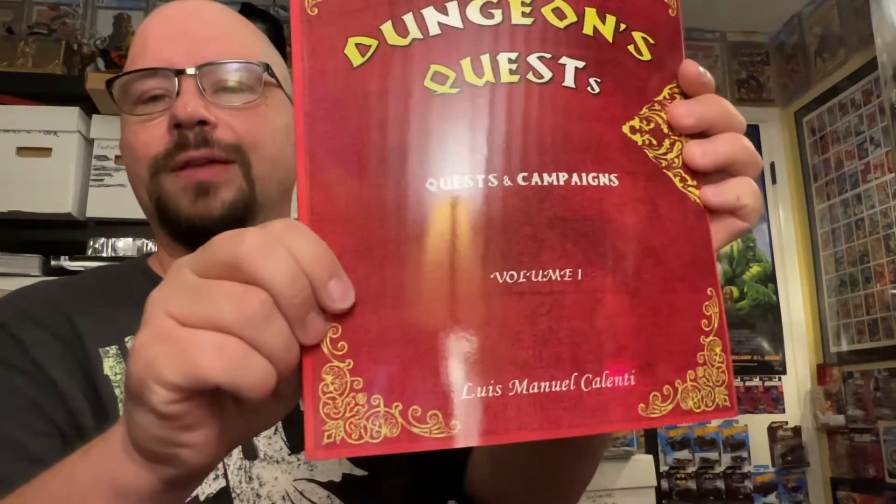It's written by Luis Manuel Calenti, and he put several new quests in here, as well as a link to download and print out brand new maps. If you're not aware of what HeroQuest is, it's basically like Dungeons and Dragons but on a game board. You have a fixed area for your game, and instead of building characters via experience points, you get new equipment and spells to increase your characters' stats.